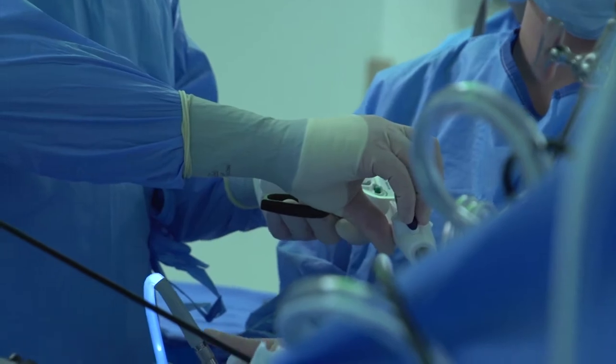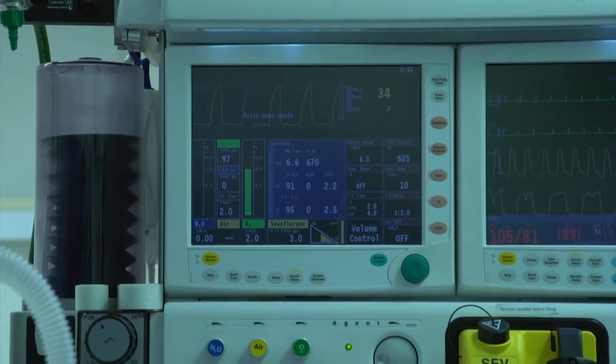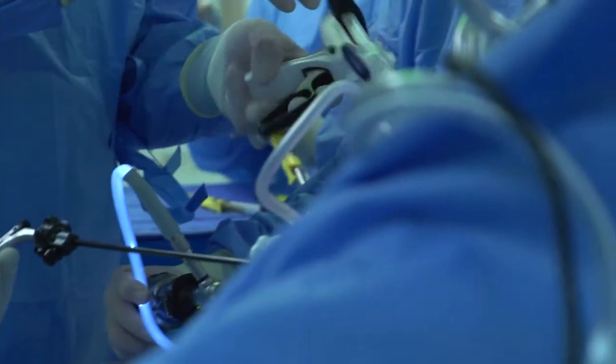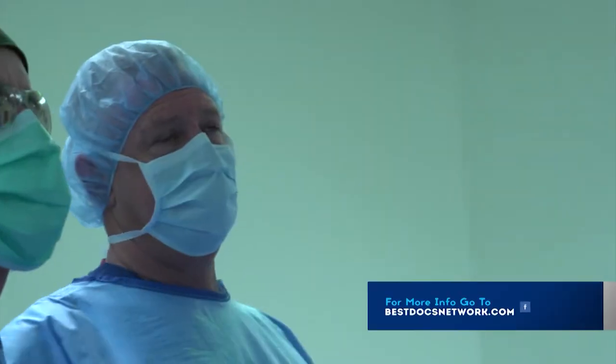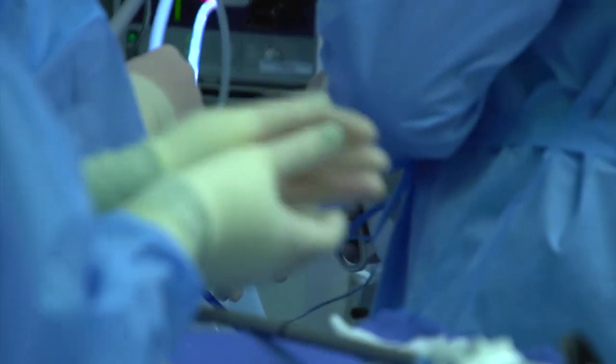So I chose the gastric sleeve procedure, which for me was just the best choice. For a sleeve patient they typically need to be at least 70 pounds overweight. The sleeve is a relatively new procedure where we take out about 80 percent of the stomach. The concept of the surgery is purely restrictive in nature — essentially they are on a low-calorie diet for the rest of their life, but they're not hungry all the time. I met with Dr. Stowers and he was amazing — somebody who totally makes you feel comfortable. He answered every question, was very honest and reassuring.